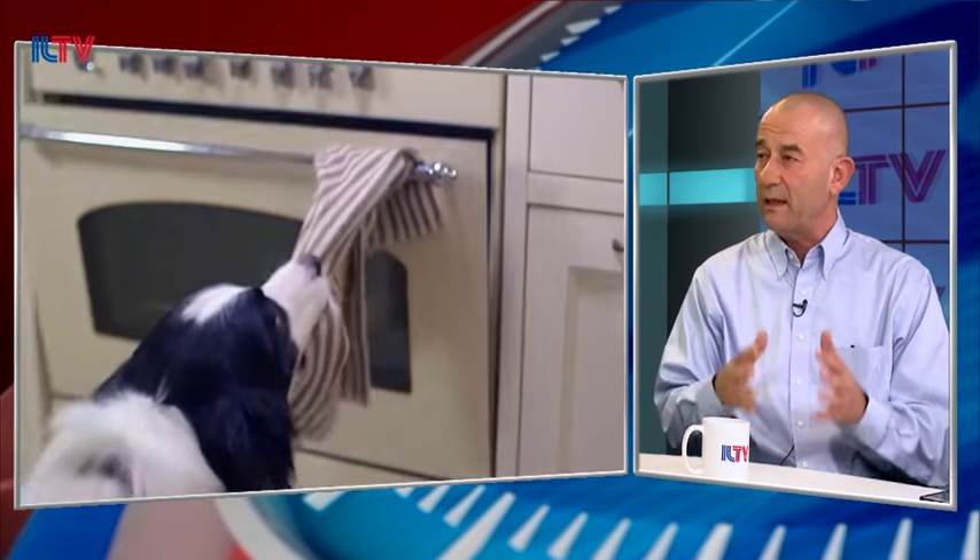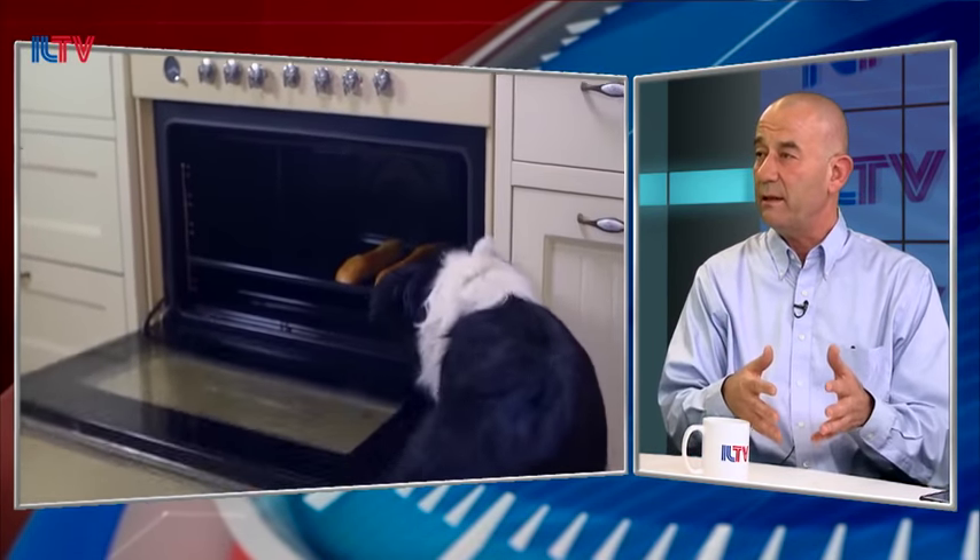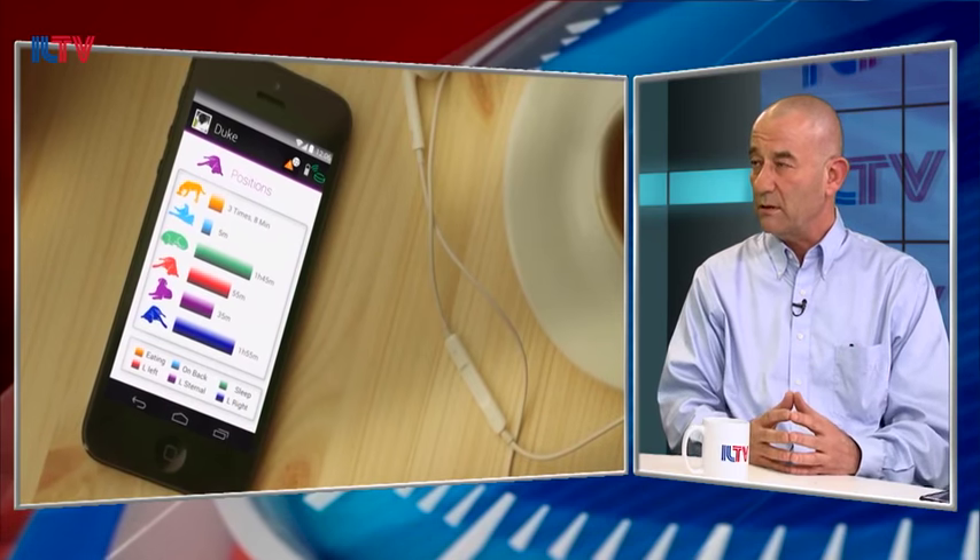We taught the software what a right position, left position, standing, lying on the back, urinating, and eating look like. So the software knows all of this.